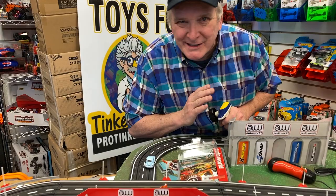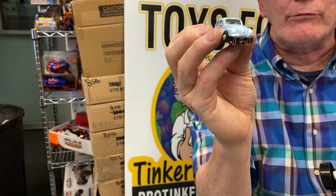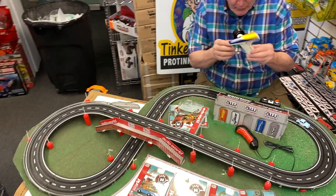Now remember, Thunderjets are not about speed, people. This is not the Indianapolis 500. These are just beautiful to run. Check out how pretty this car is. I could just sit here on a great road course and just have a fun race with this.